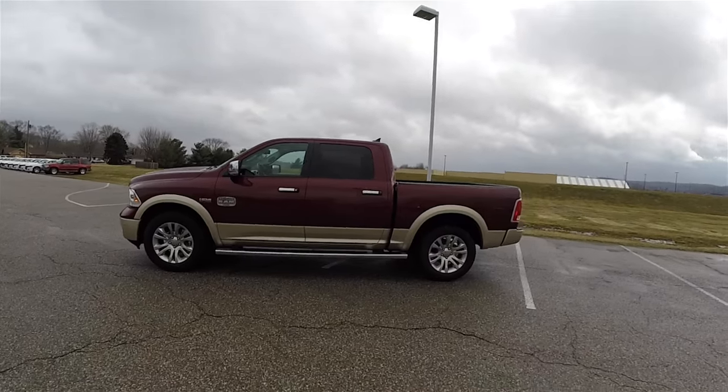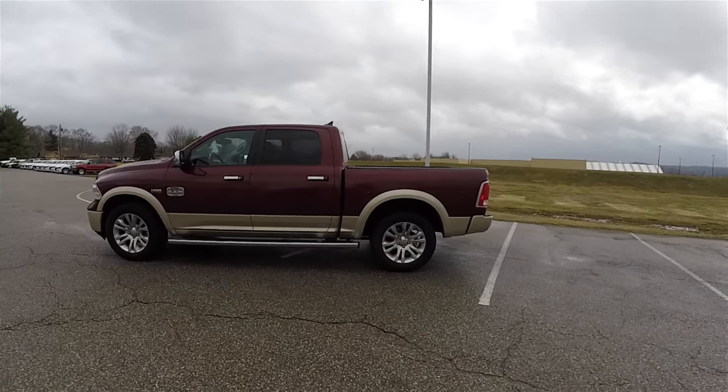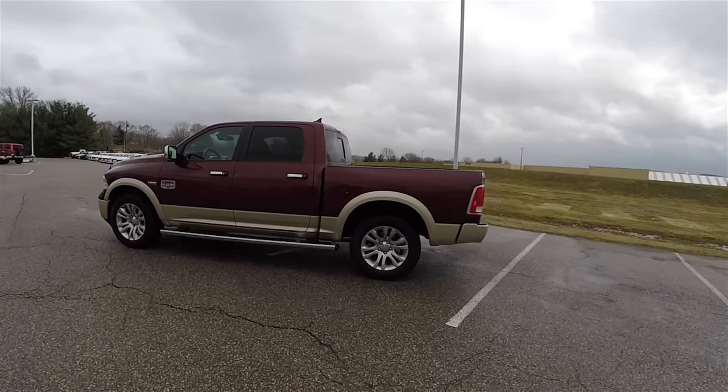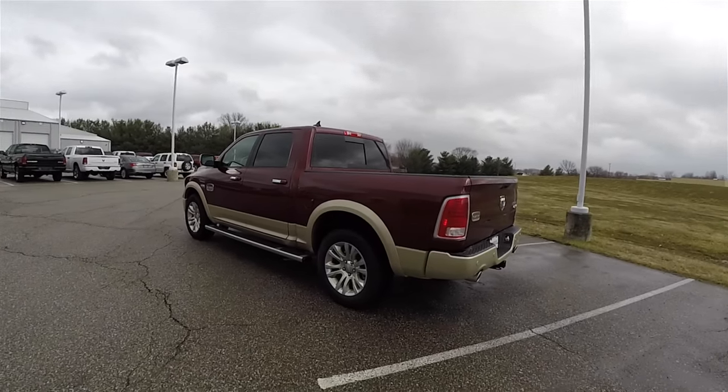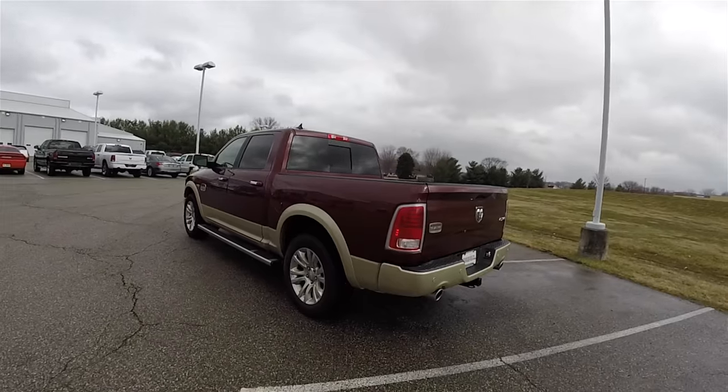This Laramie Longhorn is in Delmonico red pearl coat, has the white gold pearl coat lower two-tone treatment, and has the black and cattle tan premium perforated leather interior.